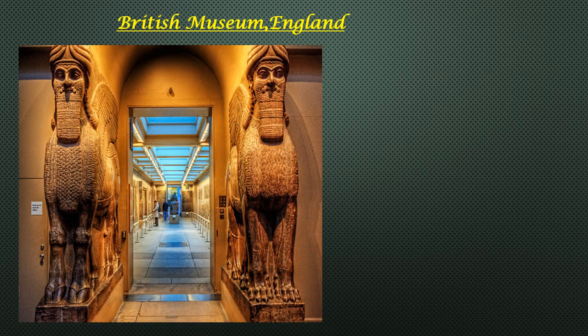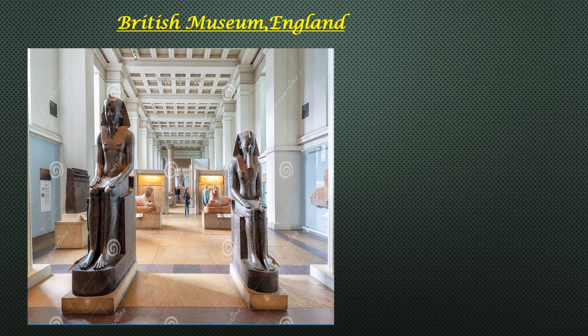The British Museum was the first of a new kind of national museum, belonging to neither church nor king, freely open to the public and aiming to collect everything. It is one of London's most popular museums, with stunning architecture, awe-inspiring exhibitions, and a remarkable collection of over 8 million artefacts spanning 2 million years of human history. Here is a list of the best things to see at the British Museum.